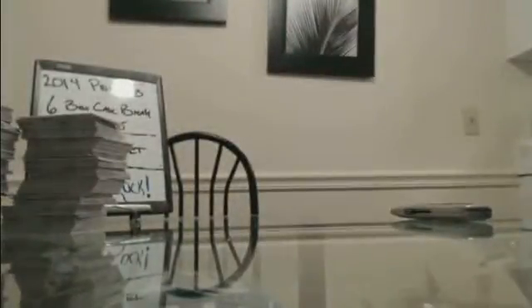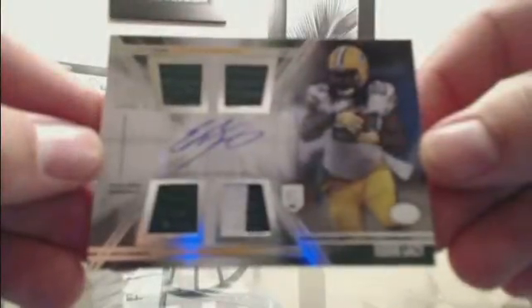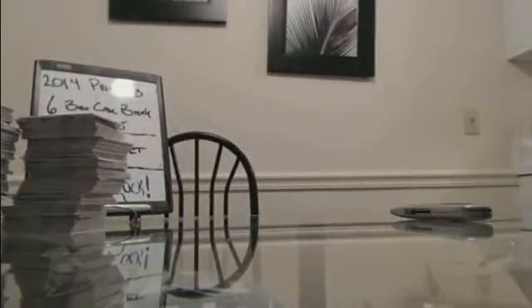Those are our hits guys. If you have any questions whatsoever I'll be hanging around for a few minutes. Thanks for breaking with CardboardHobby.com. I'll be back next Monday with a couple breaks — we'll be doing Chrome and 2013 Supreme Baseball on Monday. All right that's our break guys — thanks for breaking with CardboardHobby.com. We appreciate you guys stopping in tonight and I'll see you next week.